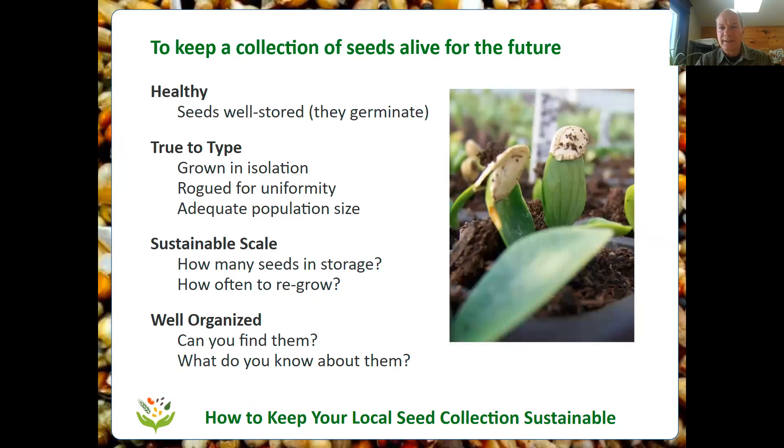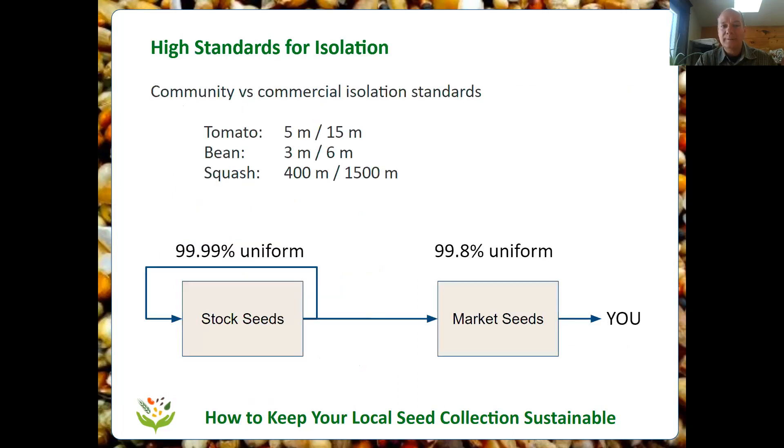So that's how we store seeds — dry and cold, or dry if you can't make them cold. Now, what about keeping our seeds true to type? If we're maintaining a seed collection and want our seeds in the future to grow into what we expect, we have to take some precautions. If you're familiar with seed saving, then you know all about isolation. For a seed collection, we need higher standards for isolation than even seed companies might.